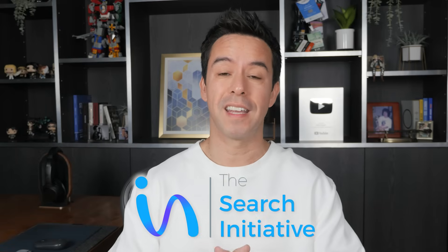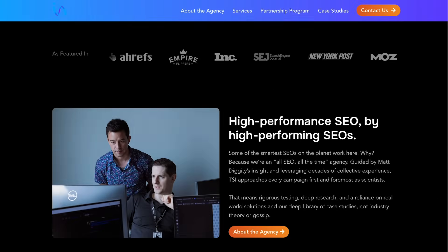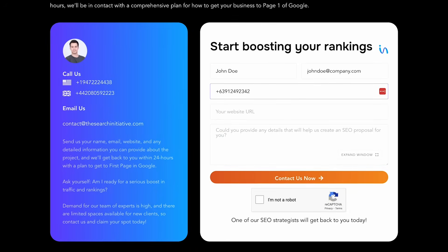Before I get started, quick heads up. My agency, The Search Initiative, is now taking on a handful of new clients. If you want results like this, we're offering $1,000 off month one in exchange for a testimonial down the road. Just head on over to thesearchinitiative.com, put your details into the form, and we'll hit you up.